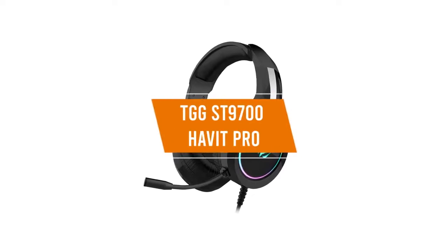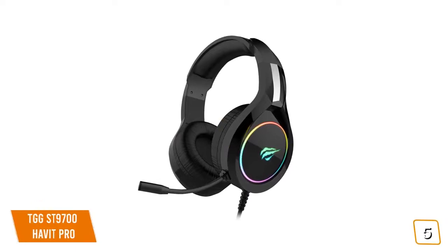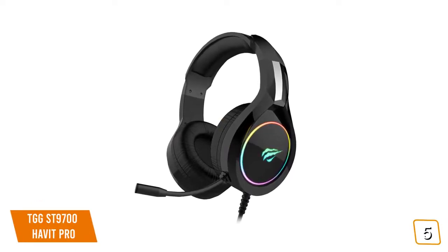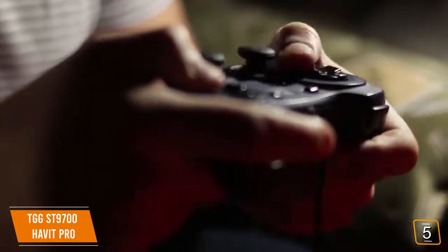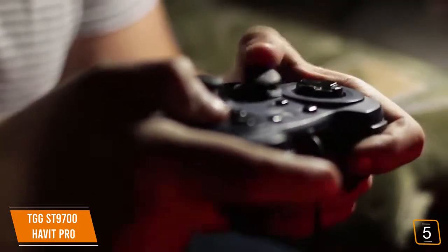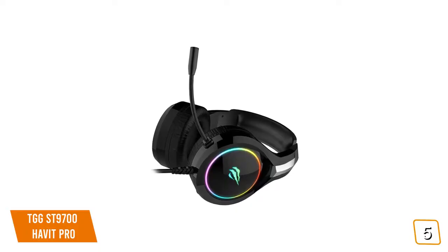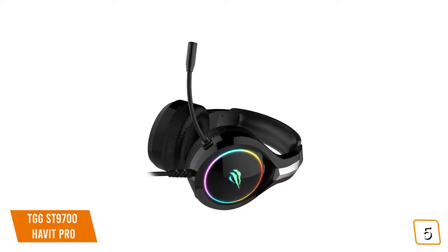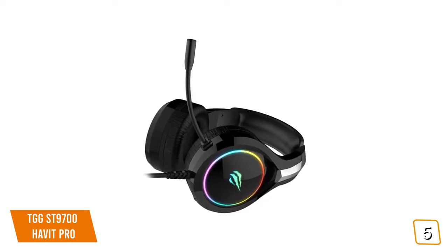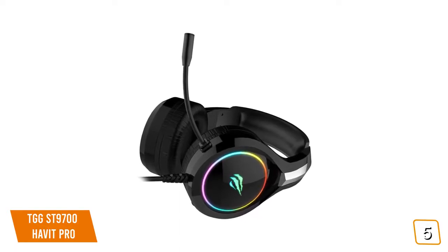The fifth product on our list is the TGG ST9700 Havit Pro — our best budget gaming headset. The Havit Pro looks and plays like a premium gaming headset. If you're looking to up your gameplay with amazing 3D surround sound, a built-in noise-canceling mic, and cross-platform compatibility, the Havit Pro delivers big time, and you don't even have to pay the big bucks. The build quality is quite exceptional with no cheap metals that will bend or break, and despite its solid build, it's extremely lightweight. The design has sleek contours and customizable RGB lights on both earcups.